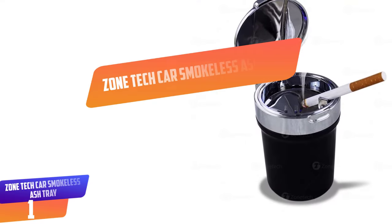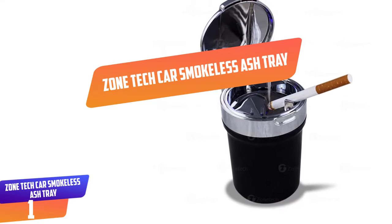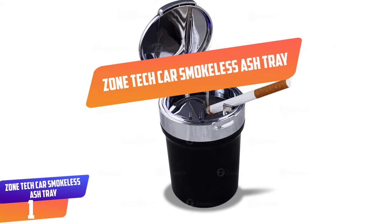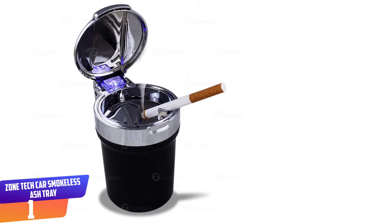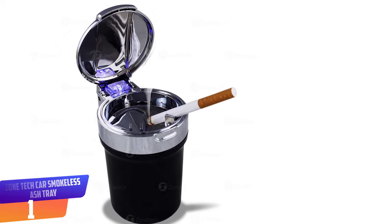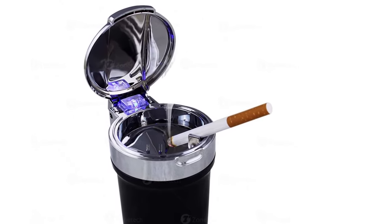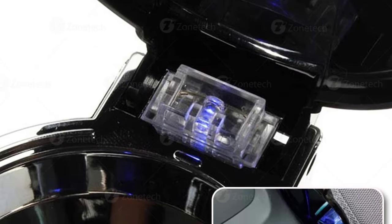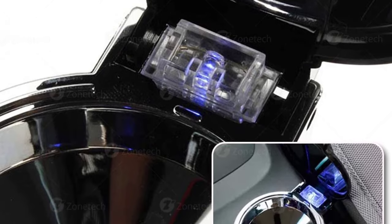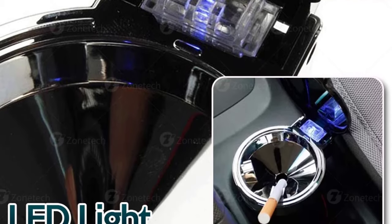Number 1: Zone Tech Car Smokeless Ashtray. Zone Tech Smokeless Ashtray is equipped with a smoke diffuser that helps you have your cigarette in the car without causing discomfort to others. The top of this container provides you with enough room to crush your cigarette before dropping it into the hole. It has a cover that closes securely to keep the smoke inside and prevent it from spreading.